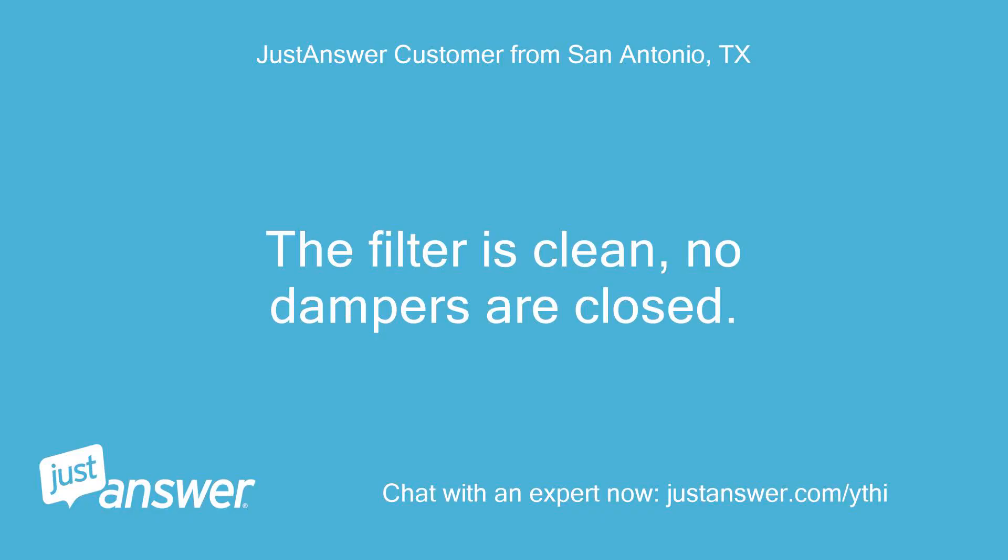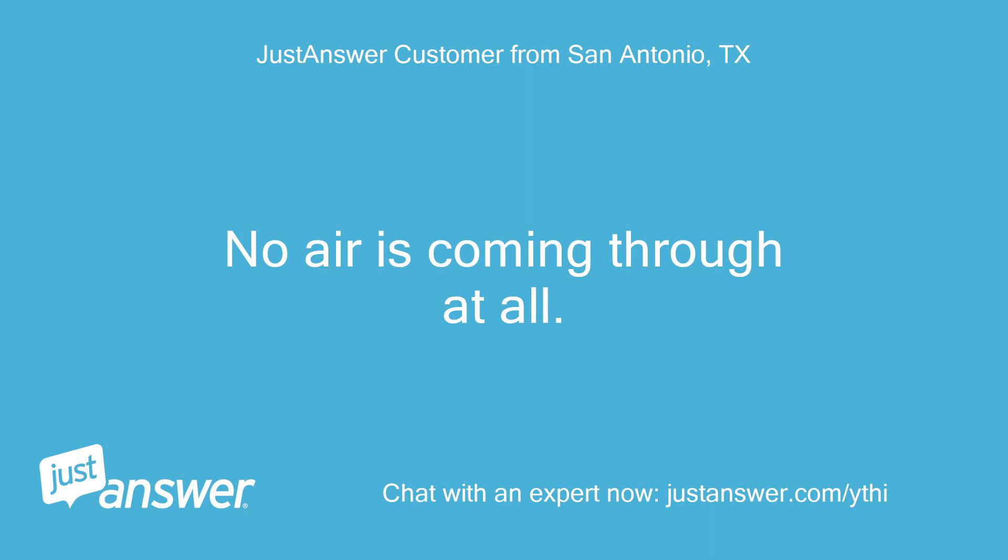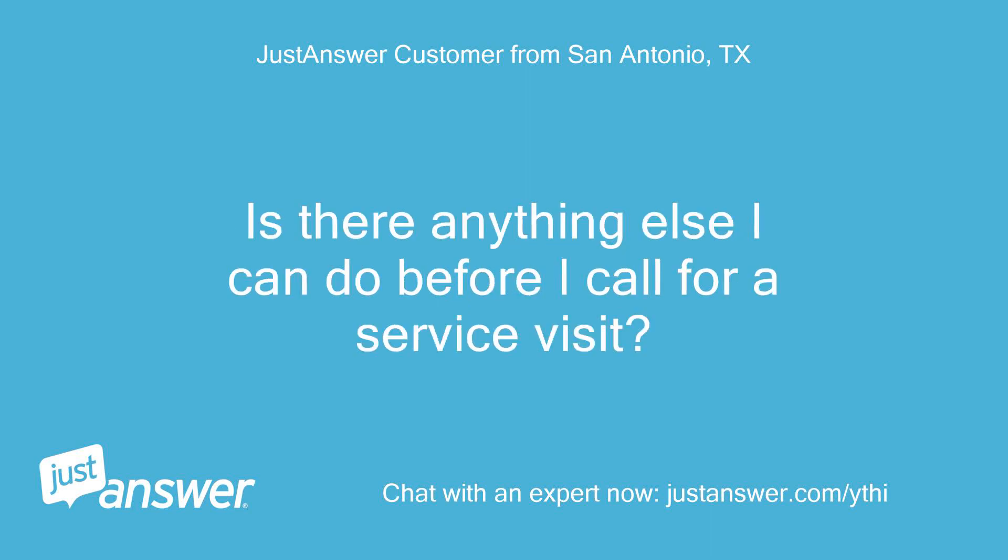The filter is clean, no dampers are closed. I have the system serviced every 6 months. No air is coming through at all. Is there anything else I can do before I call for a service visit?